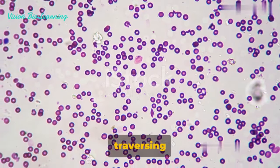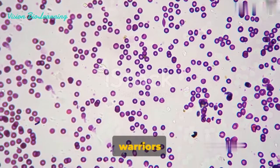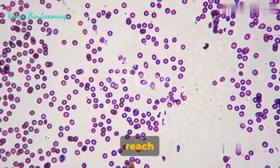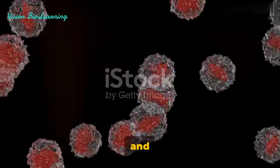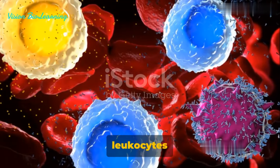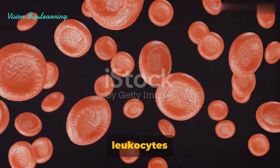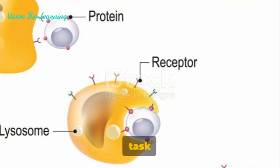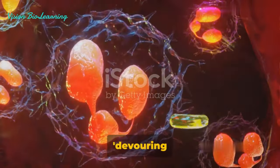After traversing the complex network of our bloodstream, overcoming obstacles and following chemical cues, our white blood cell warriors finally arrive at the battlefield — the site of inflammation. Once the leukocytes reach the site of inflammation, they're ready for action. Their mission: to engulf the invaders and initiate the healing process. In the grand scheme of our body's defense, the leukocytes or white blood cells are truly our knights in shining armor. Their primary task in this process is phagocytosis — a term derived from Greek that literally means 'devouring cells.'